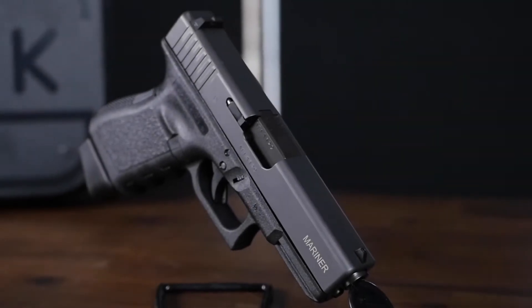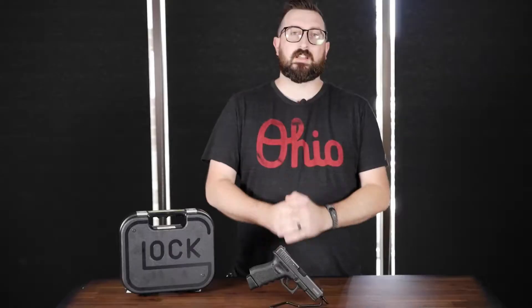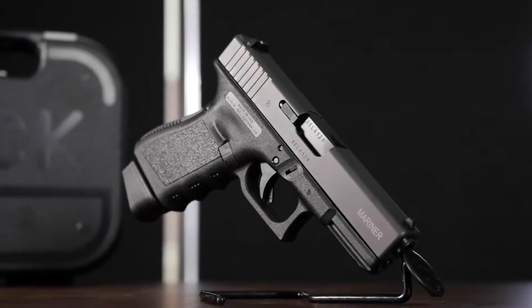The Glock 19 Mariner is actually based off the Generation 3 platform — the Glock 19 being one of the most popular and most customizable pistols in the world, and one of my personal favorites. The Glock 19 Mariner is an extremely limited run gun from a military contract. These are the overruns of it, and bonus, this is made here in Georgia as a USA-made product.